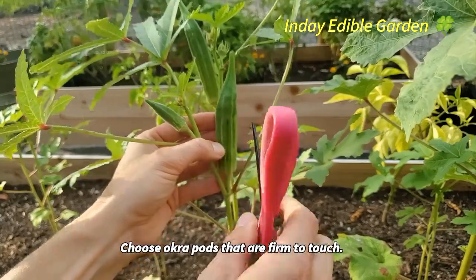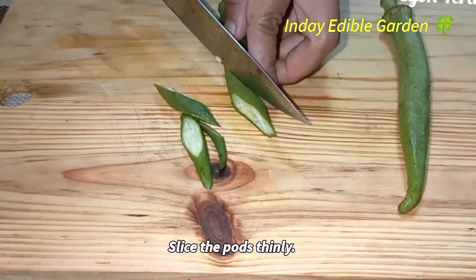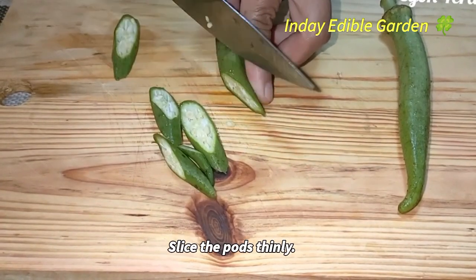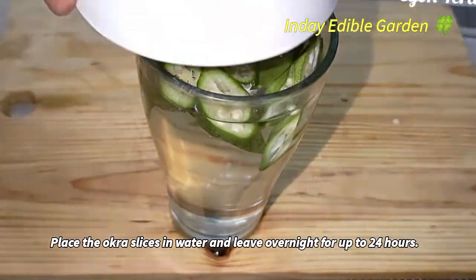Choose okra pods that are firm to touch. Wash them under running water. Slice the pods thinly. Place the okra slices in water and leave overnight for up to 24 hours.